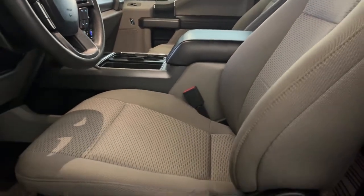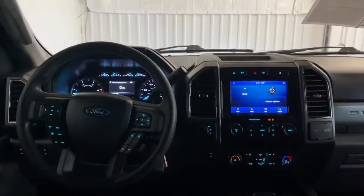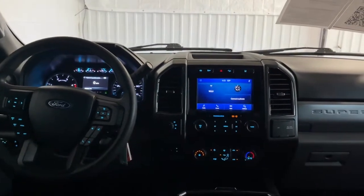Visit us today at one of our convenient locations in Paris or Georgetown, and drive away with your Dan Cummins deal.